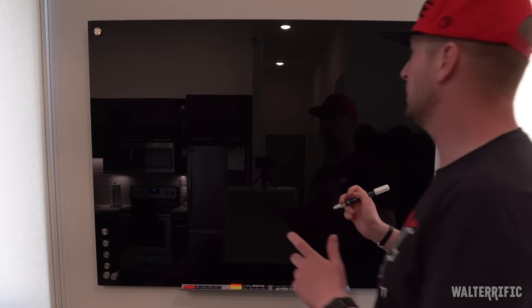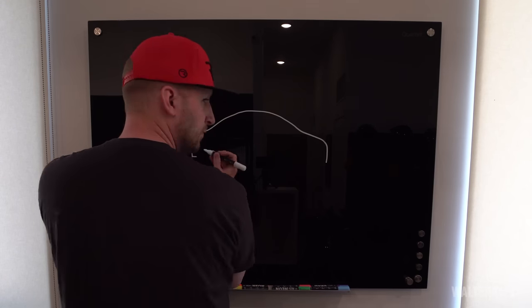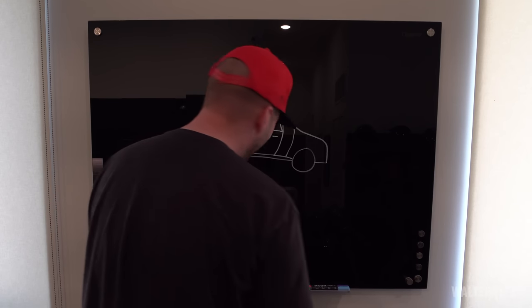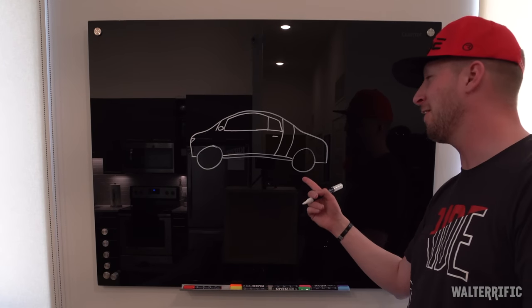Not that any of this is necessary, but let's start by trying — trying is the key word — trying to draw a car right here. It still requires a lot of imagination on your part, but imagine this is an Audi R8. This is so bad.